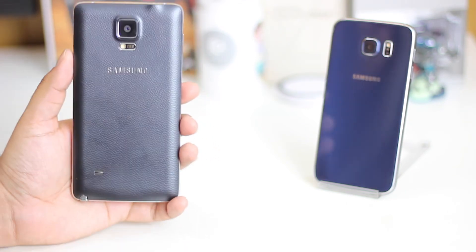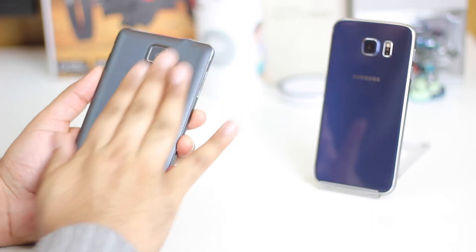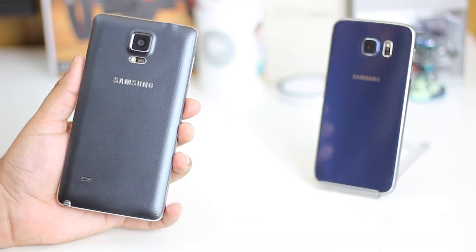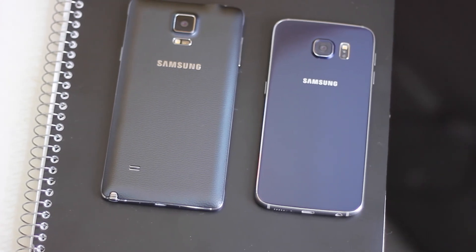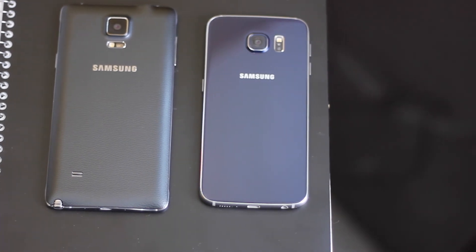Anyways guys, that's pretty much it for this video. If you liked it, please feel free to give it a thumbs up and do subscribe to stay tuned to more of my stuff. If you have any questions, you can leave them in the comment section below. I also did a 5 reasons why the S6 is better than the Note 4, so definitely go ahead and check that out. Thanks for watching, and I'll see you all in the next one. Take care, bye-bye.